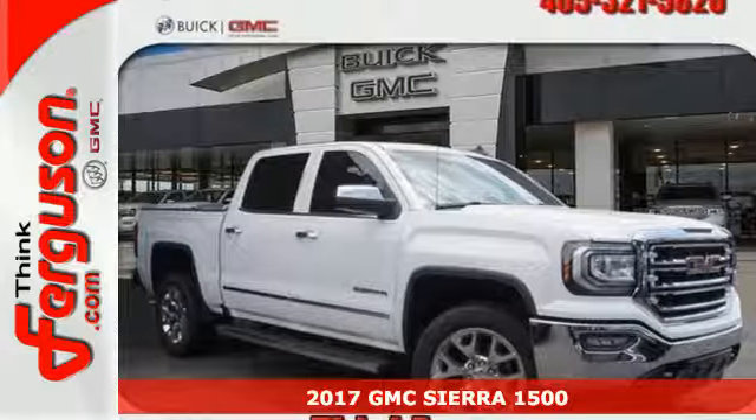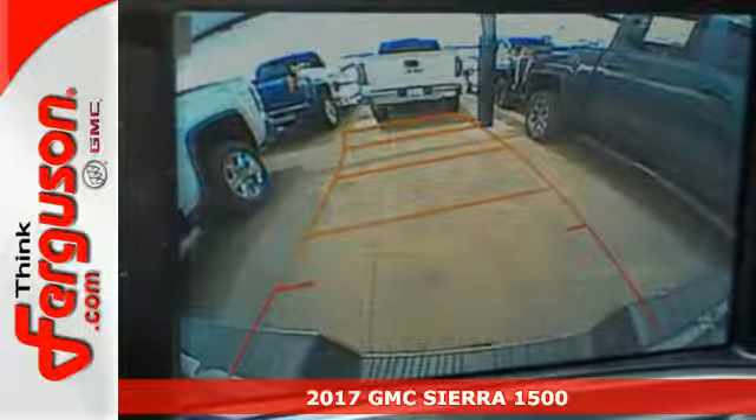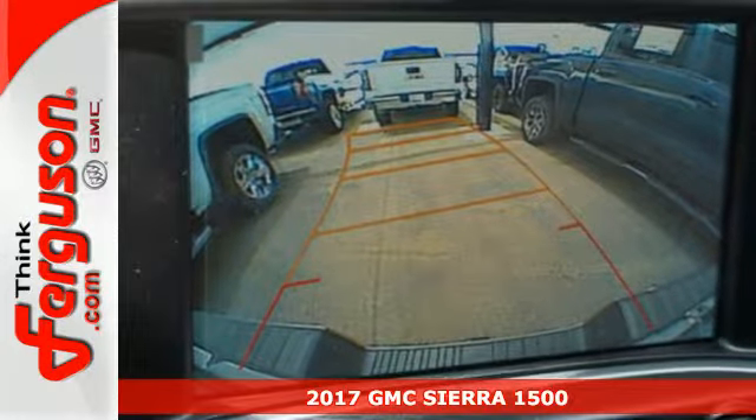Here's a 2017 GMC Sierra 1500. Put the work in and reap the rewards.